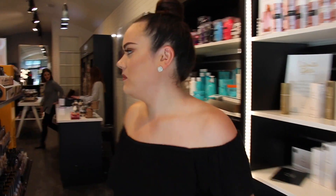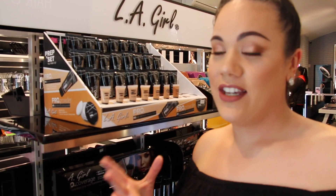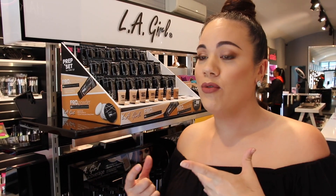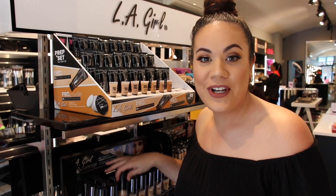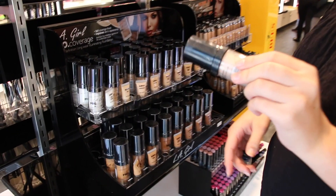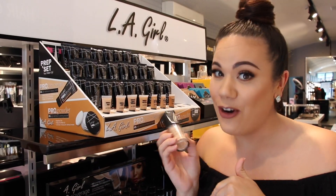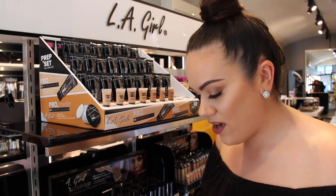Second up is foundation. Here we've got LA Girl — I've talked about their concealers before, really affordable. I'm going to give their foundation a go today. These ones are $19, which is cheaper than the L'Oreal ones I use, so let's find my shade.